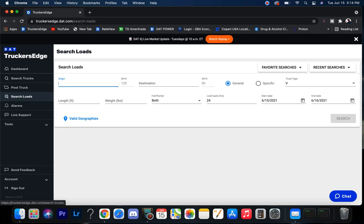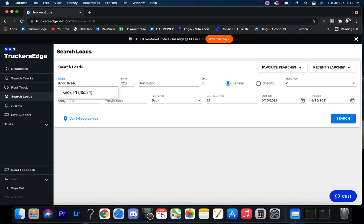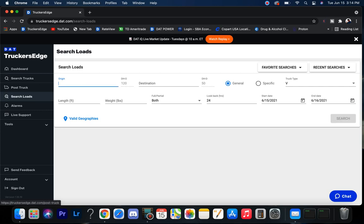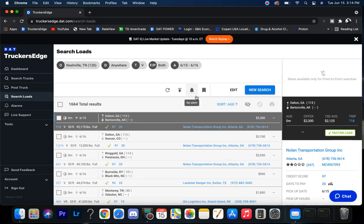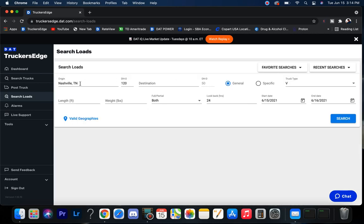Some people wanted me to check the Knoxville, Tennessee market — 1,600 in the Knoxville area, looking good. Nashville — 1,700 in the Nashville area, looking good. I've also got a guy who wanted me to check freight going into Canada.